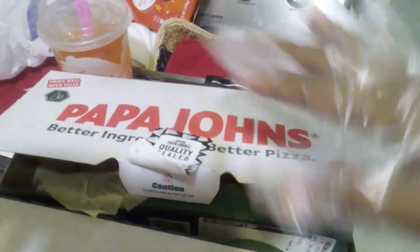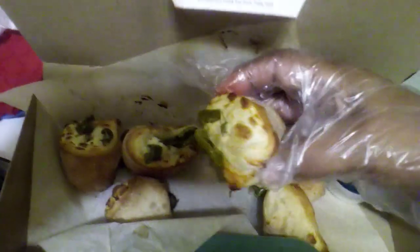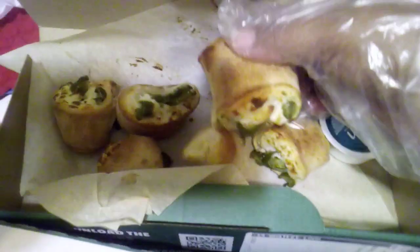My gloves are sticking to the sticky stuff, but it's not the end of the world y'all. These are so good but spicy — these are the jalapeño cheese poppers, I believe that's what they call them.